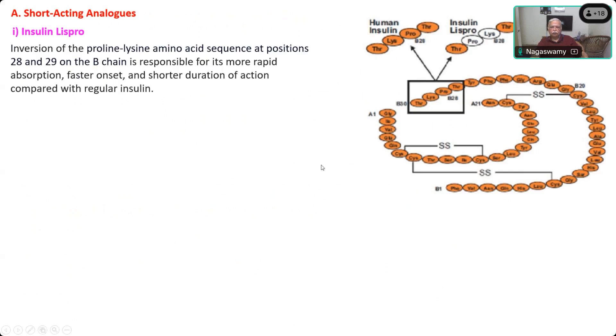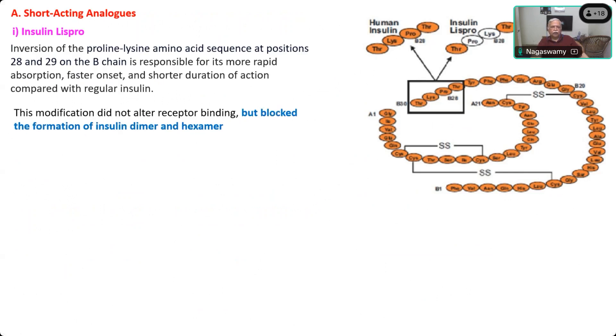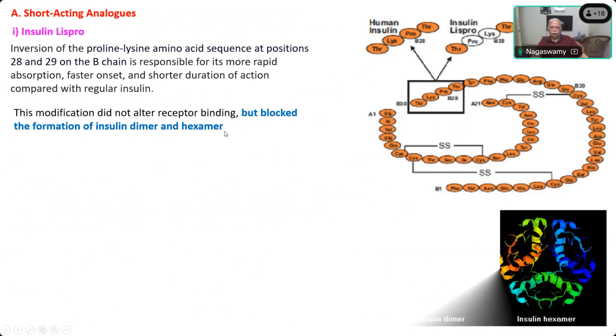It is the mere inversion of the sequence, and this has no effect on receptor binding, but it blocks the formation of dimers and hexamers. This is how the insulin is able to act as a short-acting drug, because it remains as a monomer and doesn't become a hexamer or dimer.